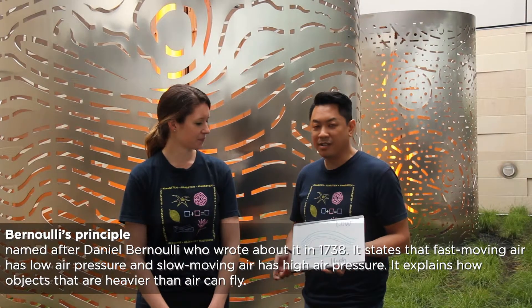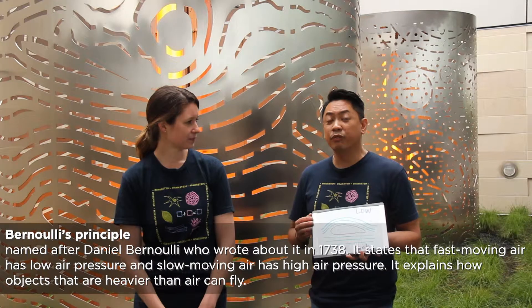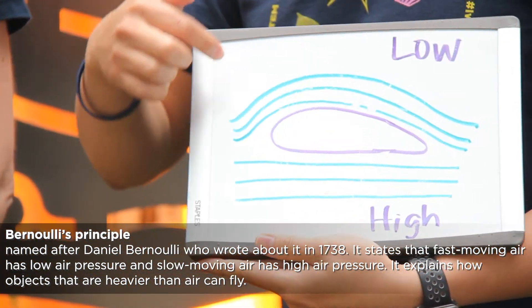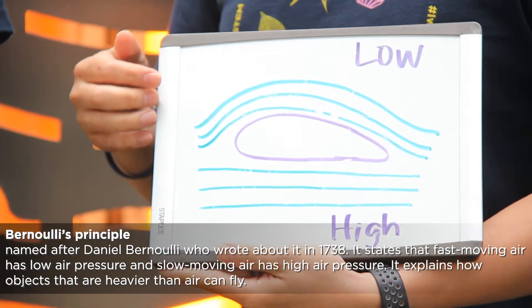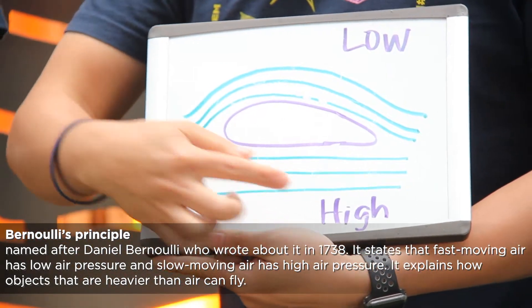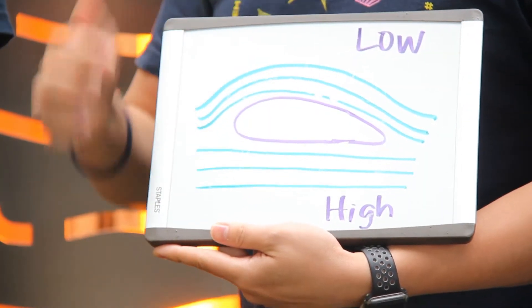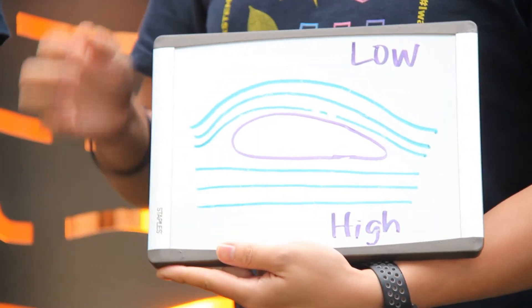Bernoulli's Principle helps us understand that as the plane is moving forward, air is moving over the wing. The air traveling over the top of the wing is traveling faster than the air beneath the wing, creating areas of low pressure and areas of high pressure. This pressure differential creates lift, which helps all objects to fly.